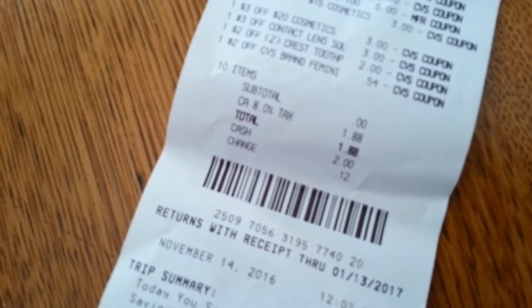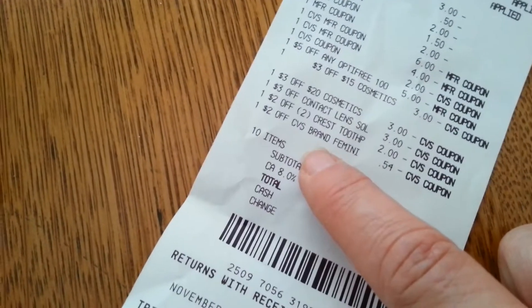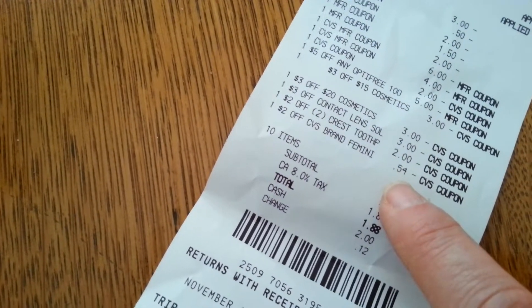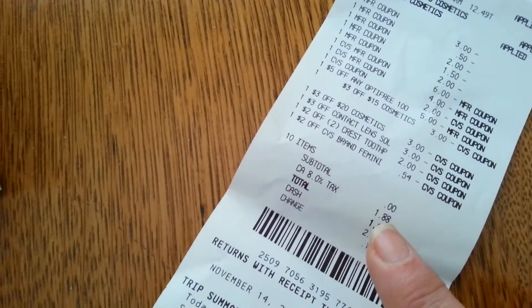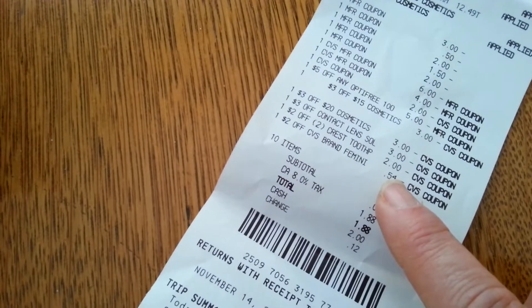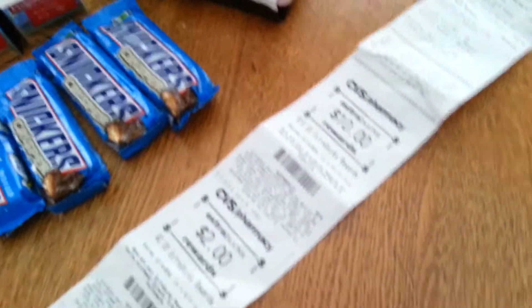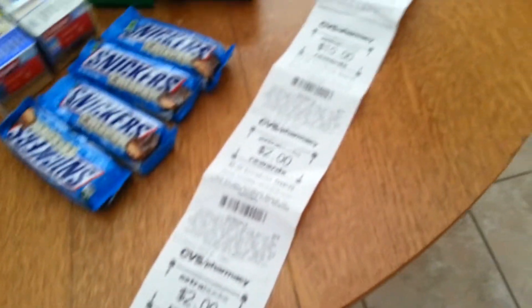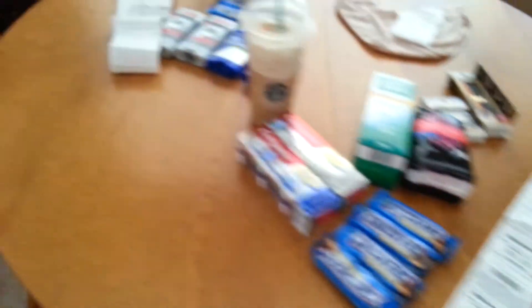Overall on that transaction I only paid a dollar 88 cents of real money. The feminine product coupon adjusted down to 54 cents because there was no tax, so it wouldn't give me the full $1.27 off. I was happy to pay a dollar 88, but I got back $14 in ExtraBucks — that was a fabulous, fabulous haul.